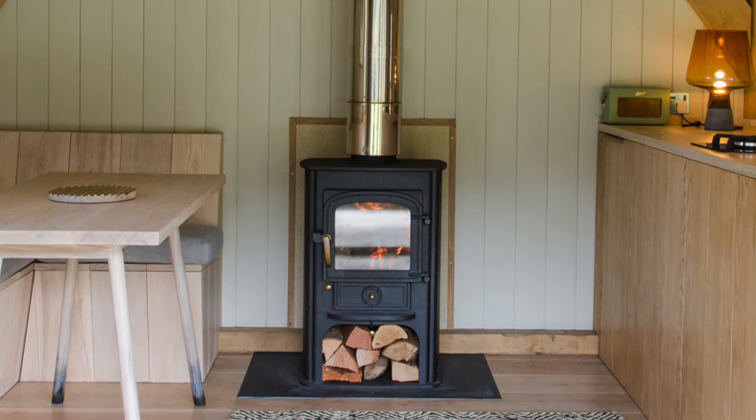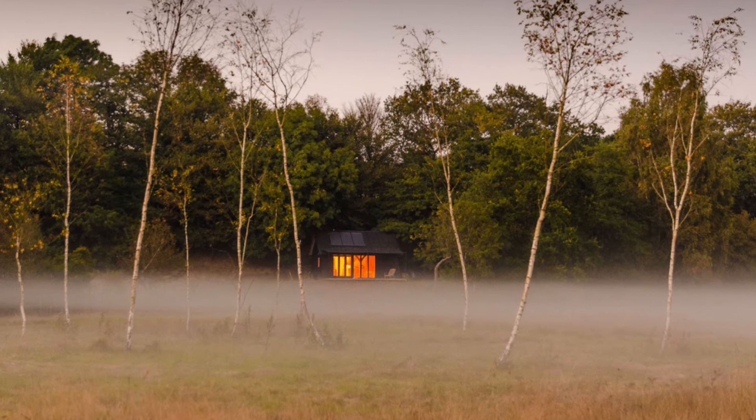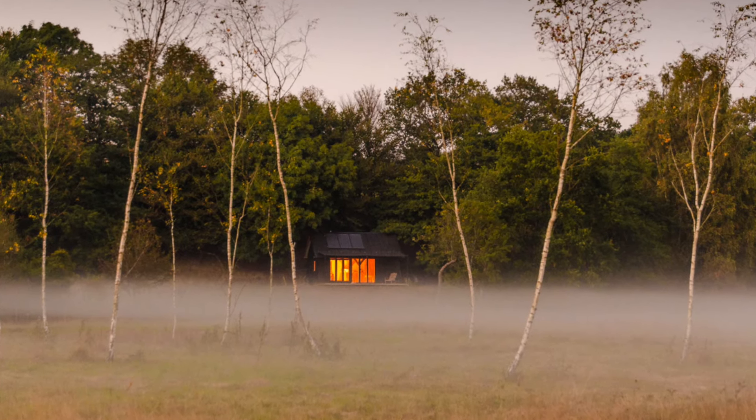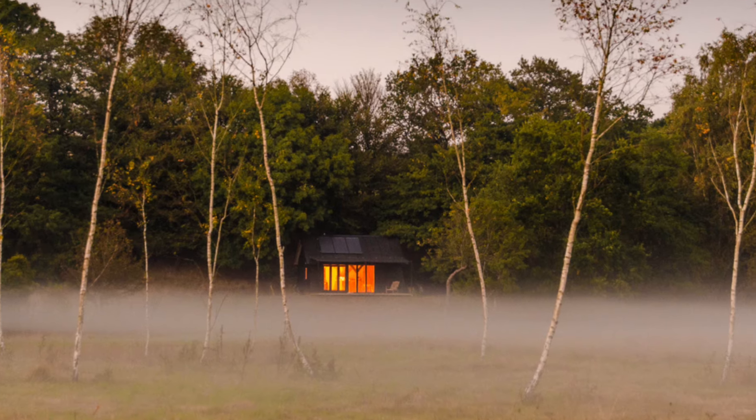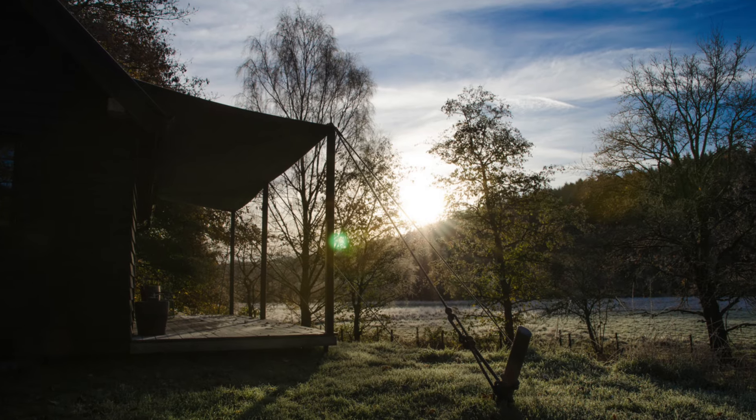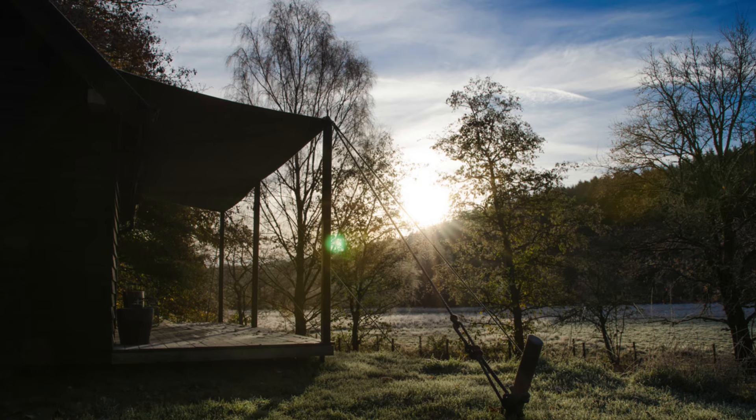The veranda provides a perfect space for outdoor relaxation while being protected from the elements. The cabin is entirely off-grid, powered by solar panels that supply all necessary energy, and heated by a 5 kilowatt wood-burning stove, ensuring a warm and cozy environment even in cooler weather.